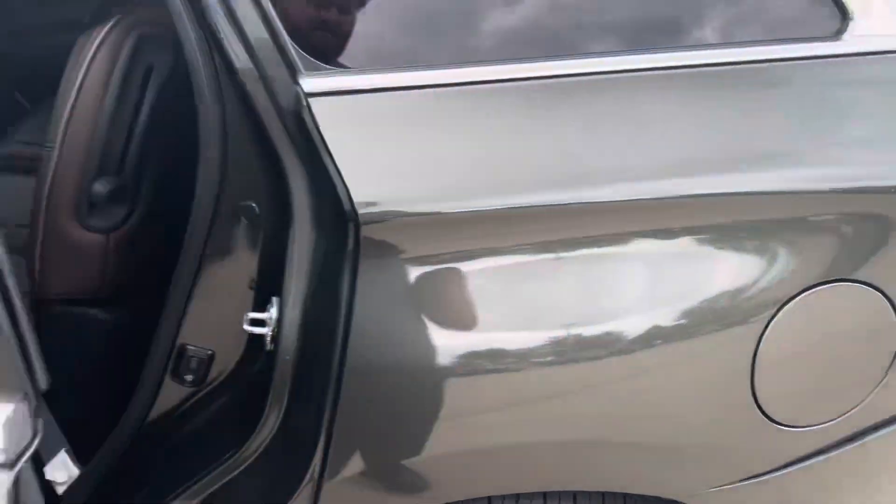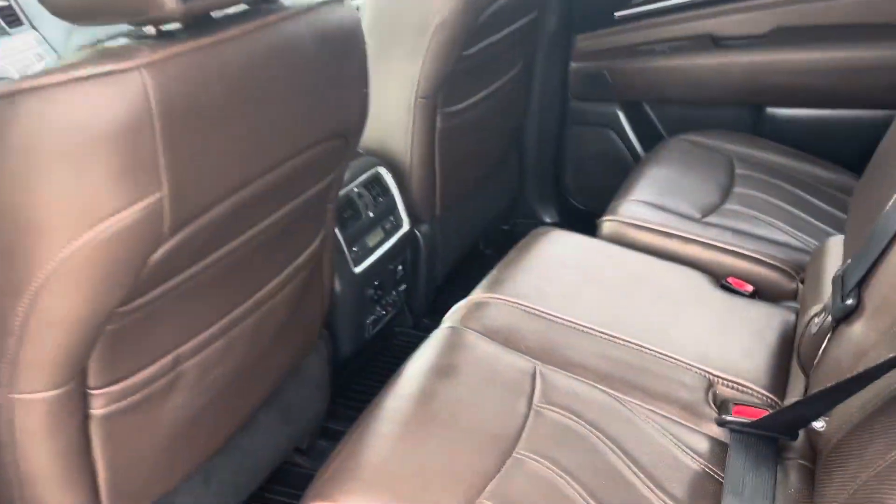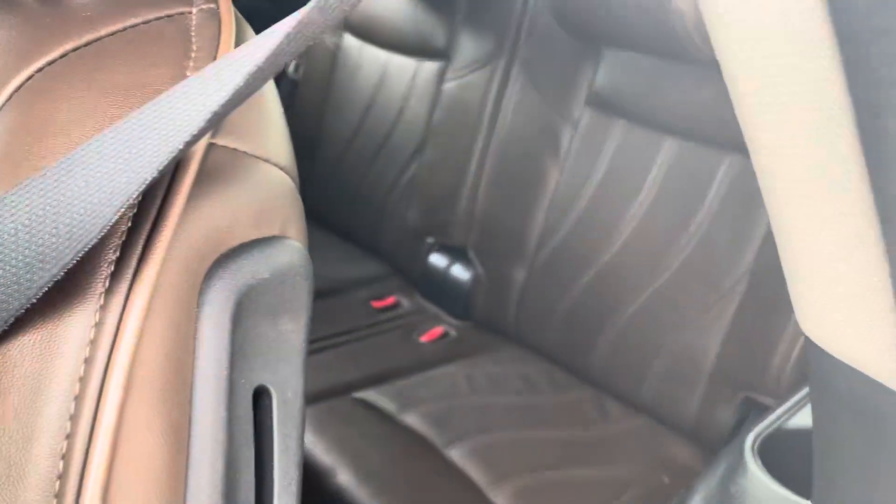I just want to get you a quick hands-on with this thing ahead of time, and we can always line up time from here. Got DVD in the headrest. You've got heated bench back here, and you've got the third row.